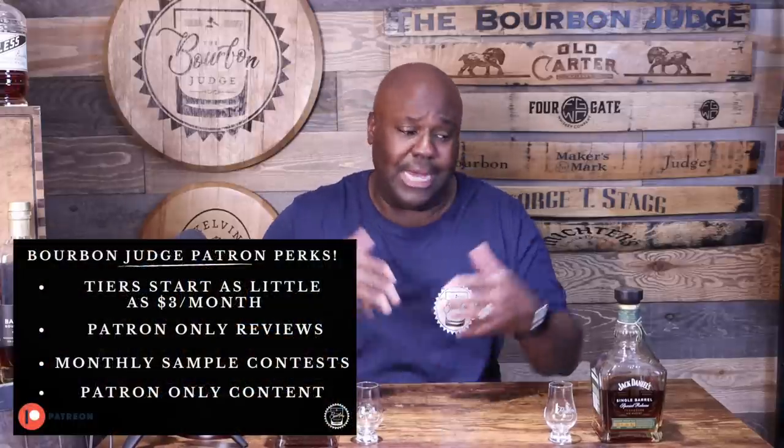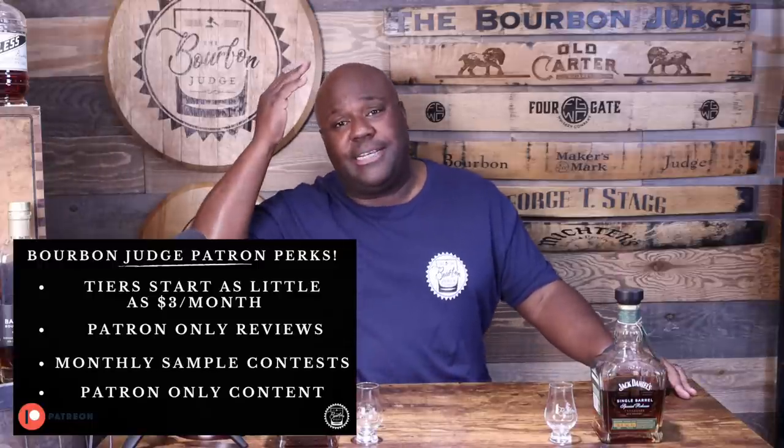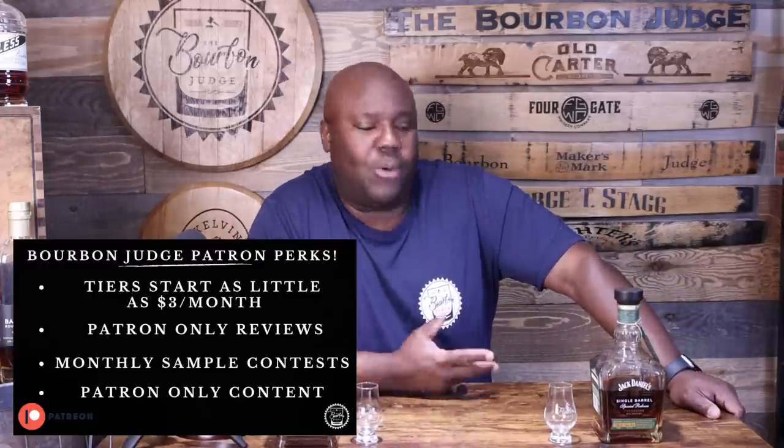Thank you to all my patrons, men and ladies as well. You guys and ladies help make all of this come to fruition, so thank you. And thank you to all my subscribers for watching the channel. All right, so this is the brand new 2023 Barrel Proof Rye Whiskey coming from Jack Daniel's.